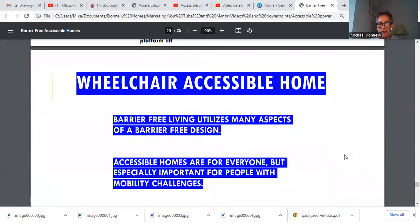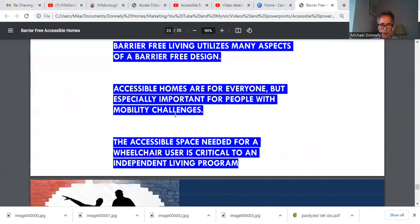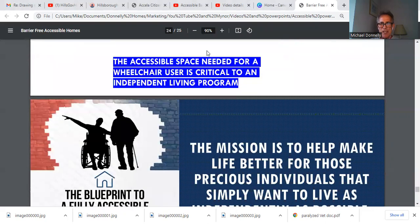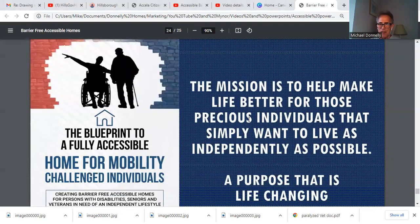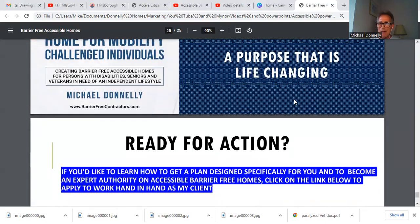A wheelchair accessible home — you now get a grasp of what's needed to make this work. It provides barrier-free living and utilizes many aspects of barrier-free design. Accessible homes are for everybody, but especially important for people with mobility challenges. Accessible space is critical to an independent living program. The mission is simple: this fully accessible home provides a precious individual who simply wants to live life as independently as possible. It's a purpose that's life-changing.